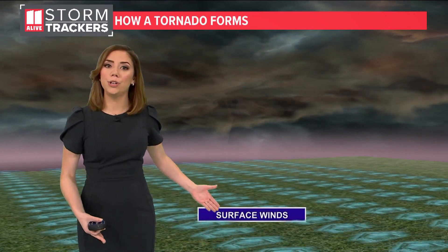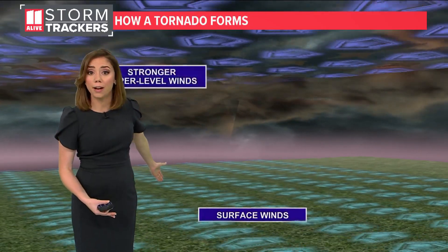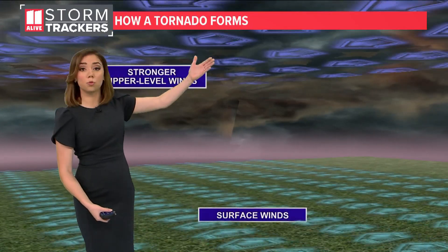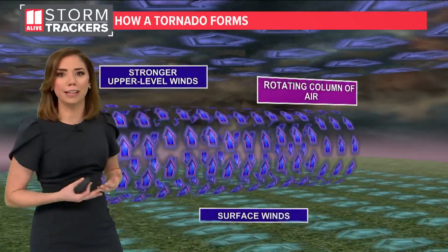So what's wind shear? It's when we have a difference in wind directions and wind speeds with height. Here we have the winds at the surface coming out of one direction, then higher up, stronger winds coming out of a different direction — that allows for a natural rotation in the atmosphere.